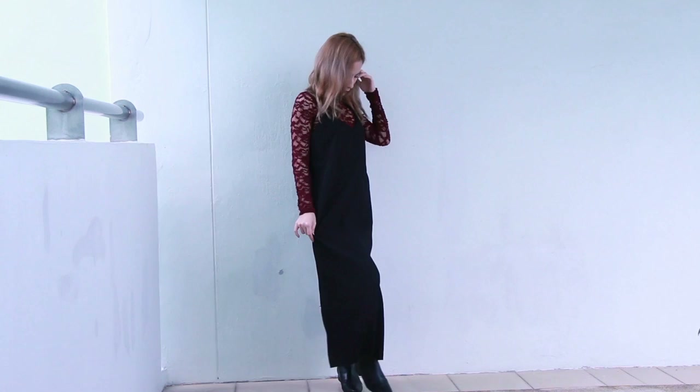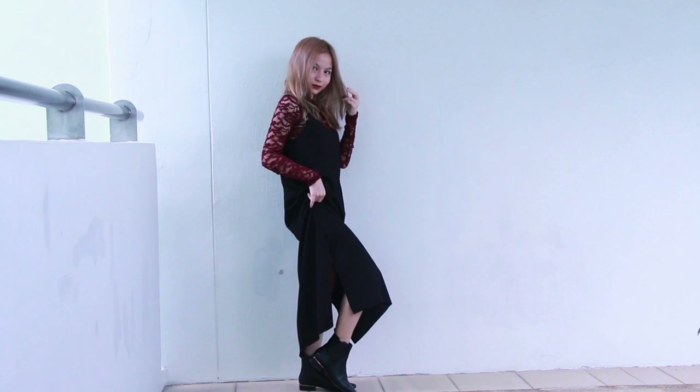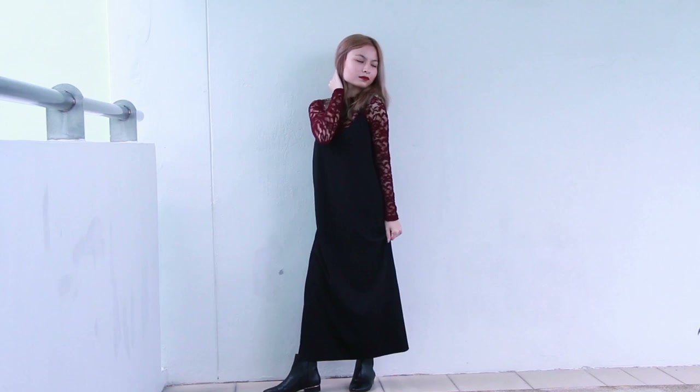The slip dress is a very basic piece, so I decided to dress it up by pairing it with my burgundy lace top, giving it a 90s grunge vibe which brings out the dark side of me. My top is from Bershka and boots are from Zara.